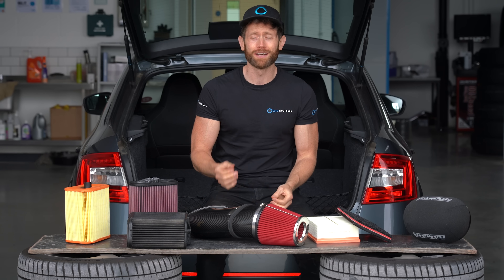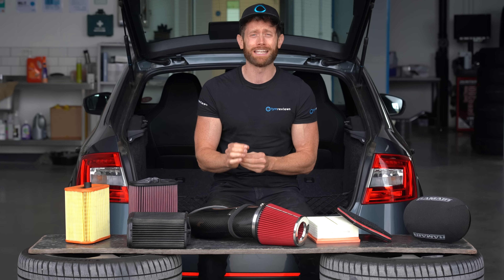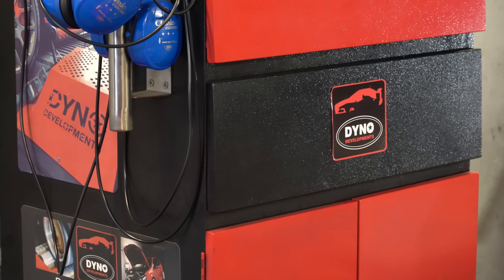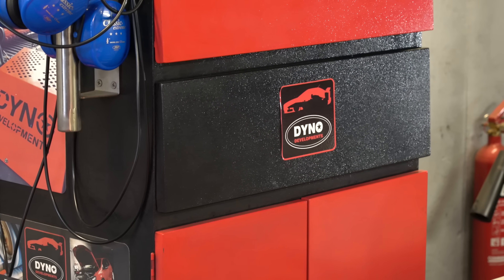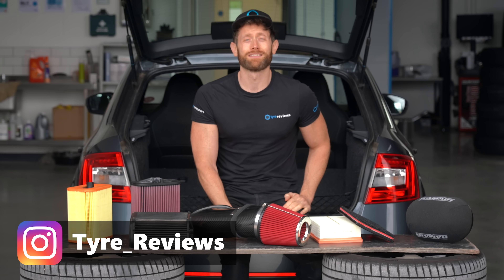If you're in the market for a dyno, give these guys a call — they make the most precise dynos in the industry. And if you want your car tested, get on the phone and book your car in; they do dyno runs for a very reasonable price. As always, safe motoring and see you next time.